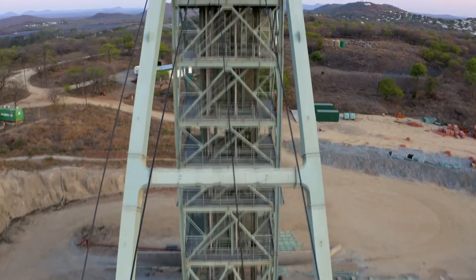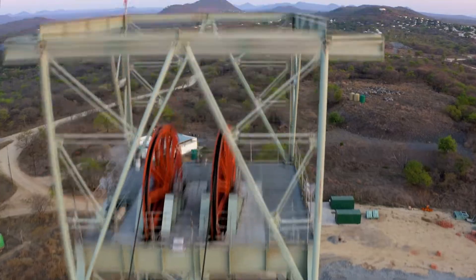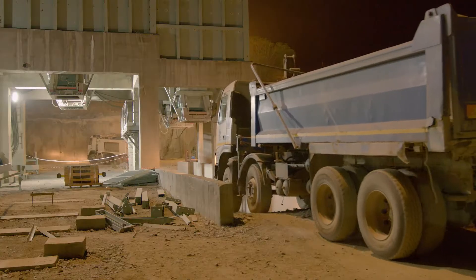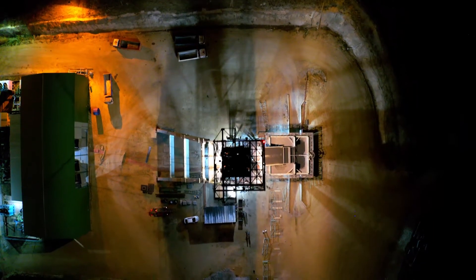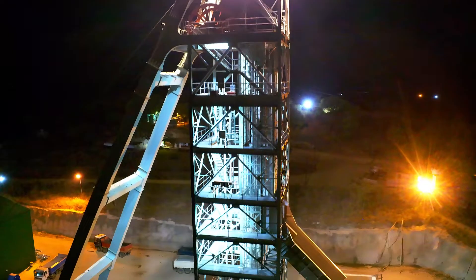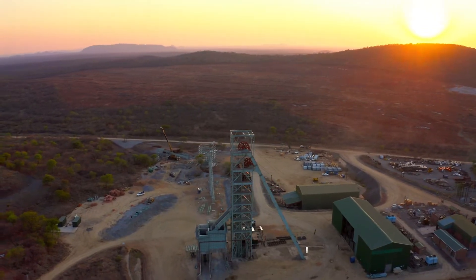The central shaft is one 6-meter diameter shaft divided into two sections. One section services materials and workers and the other is for ore that can hoist around 3,000 tons per day. The commissioning of the central shaft was completed in the first quarter of 2021, enabling the company to reach its long-term production target of 80,000 ounces.